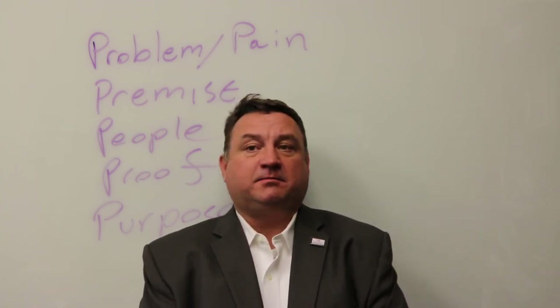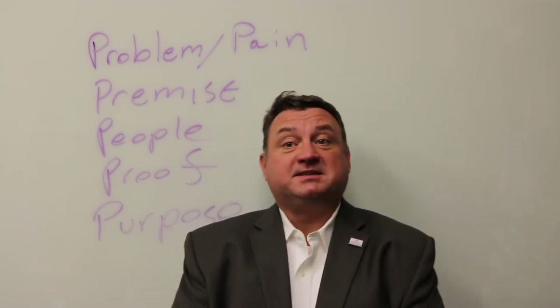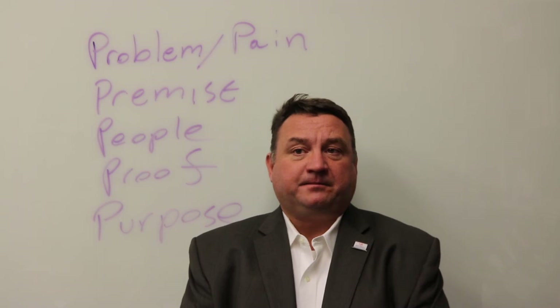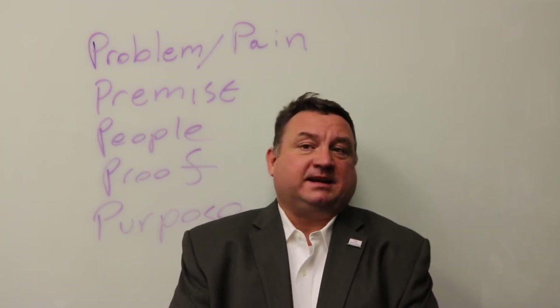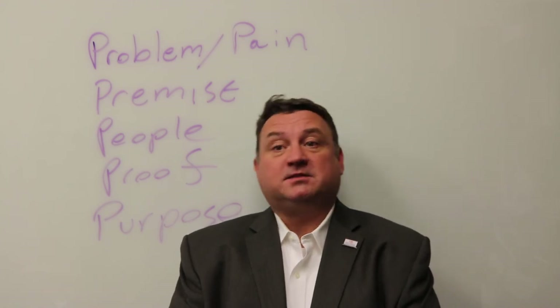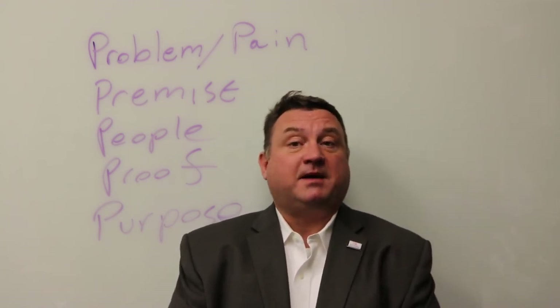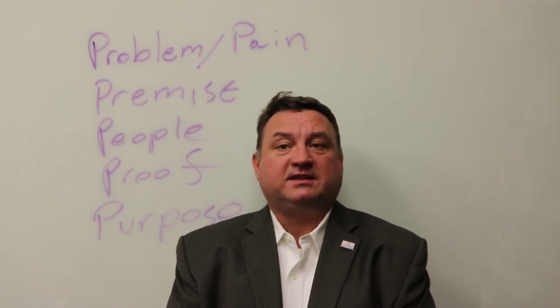The fifth part of the elevator pitch is purpose. For a business, the purpose is usually to make money. In this section you might say: I believe I can wash a dozen cars a day, five days a week, 45 weeks a year, and at an average price of $25, my business would gross almost $70,000.